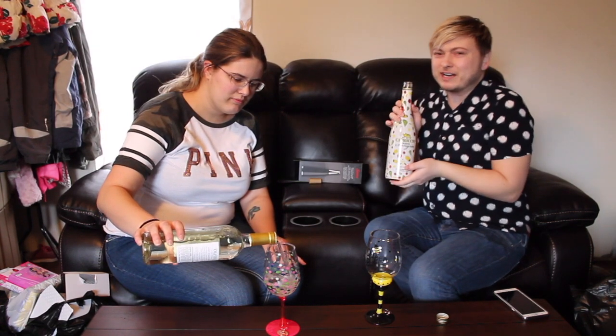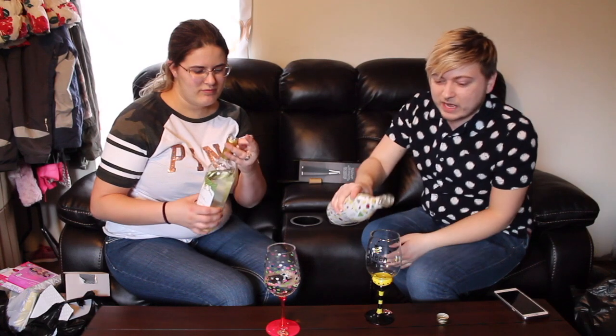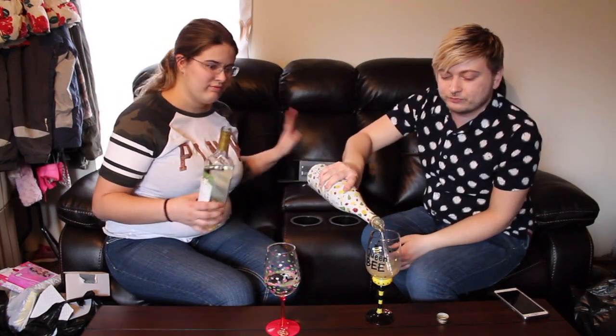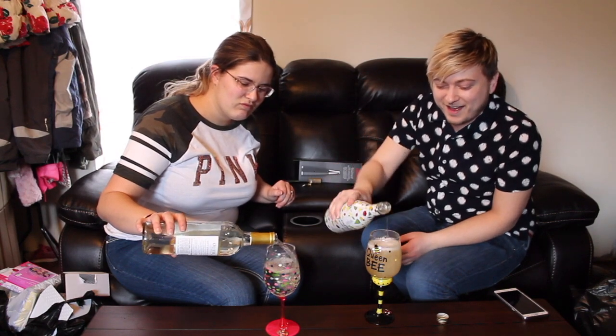What did you get? Soft white wine. Oliver is a really good brand. This is white sangria — I've never had it, but I love this packaging, it's so cute, so I had to get this. Now that we have our drinks poured...